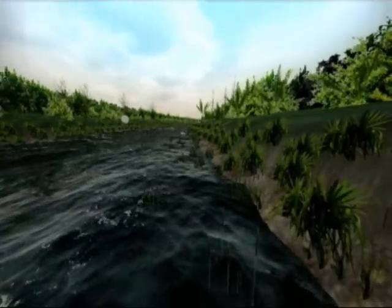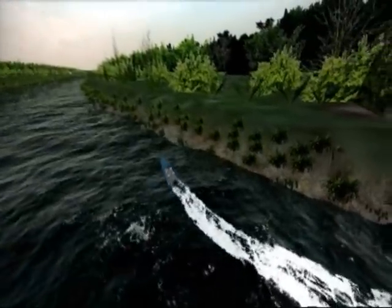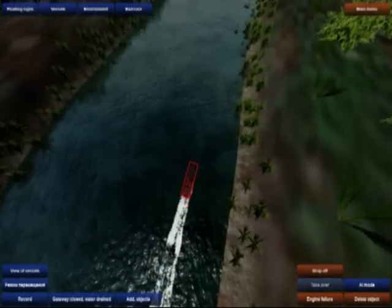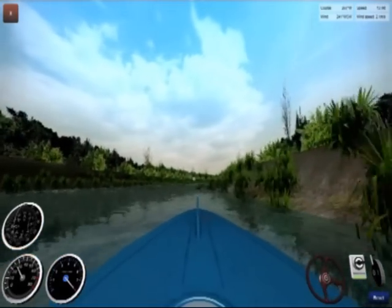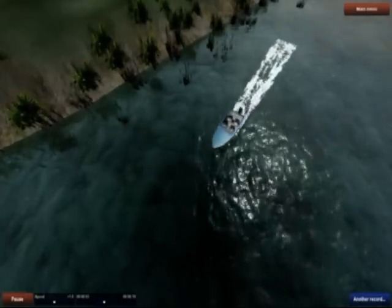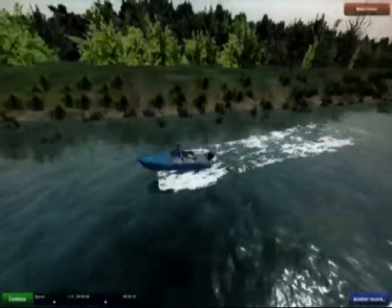Visual control over students exercising: with the help of virtual cameras it is possible to observe any part of the navigation area and the bridge of the active ship from any angle. Active management of the student's vessel may be necessary to demonstrate the proper performance of the exercise and for recording of the exercise for debriefing.